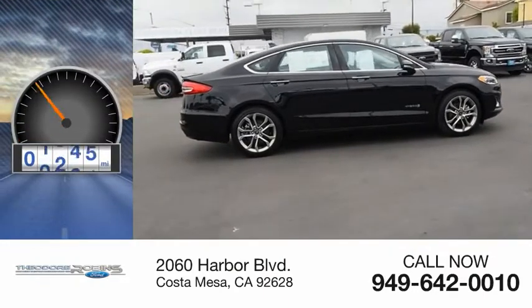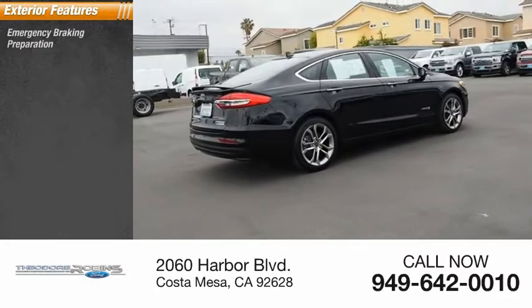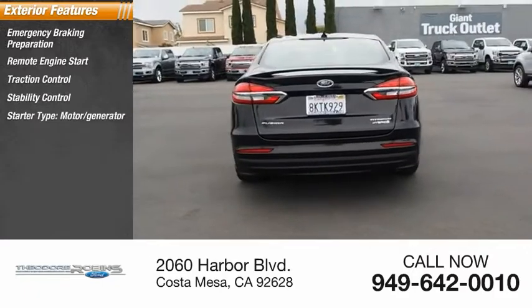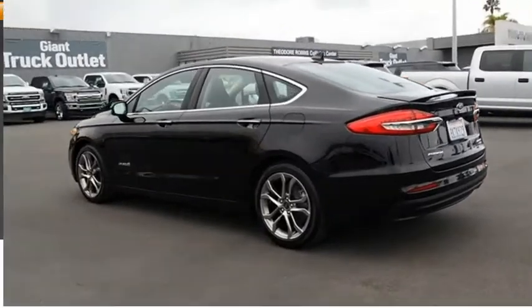This vehicle has less than 20,000 miles. Here are some of this vehicle's great options: Emergency Braking Preparation, Remote Engine Start, Traction Control, Stability Control, Starter Type, Motor Generator, Braking Assist, Power Brakes, Regenerative Braking System.